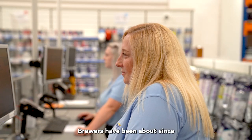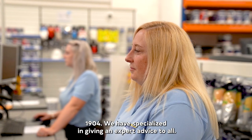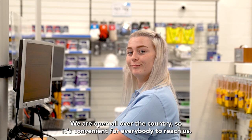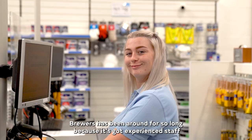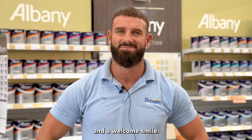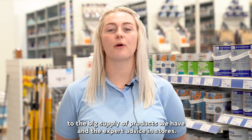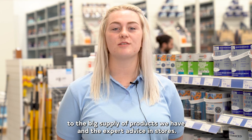Brewers have been about since 1904. We have specialised in giving expert advice to all. We are open all over the country so it's convenient for everybody to reach us. Brewers has been around for so long because it's got experienced staff and a welcome smile, a big supply of products, and expert advice in stores.